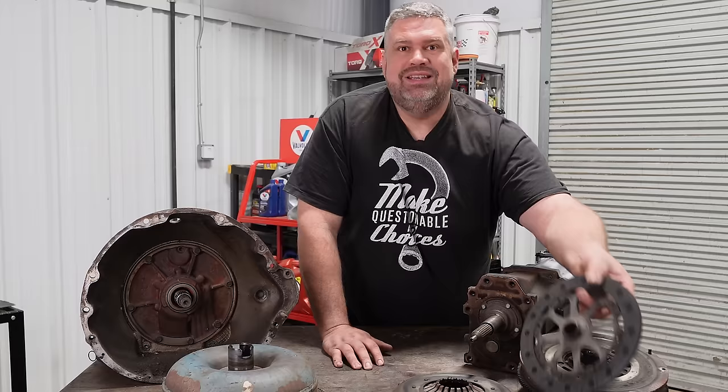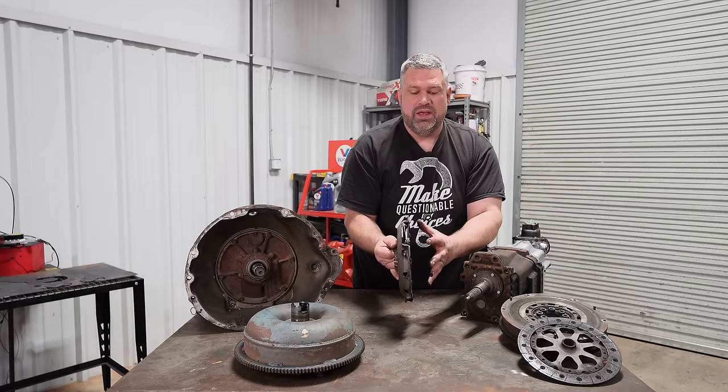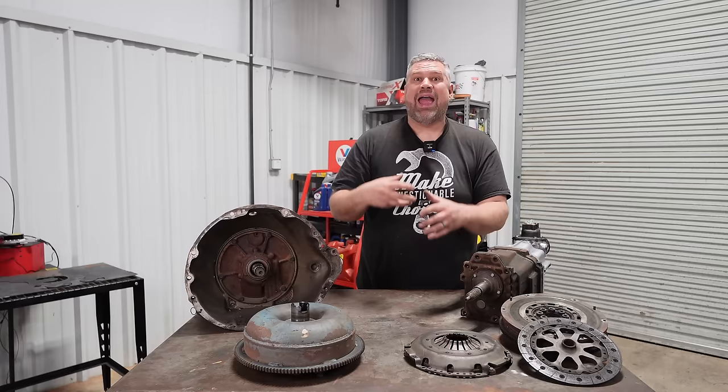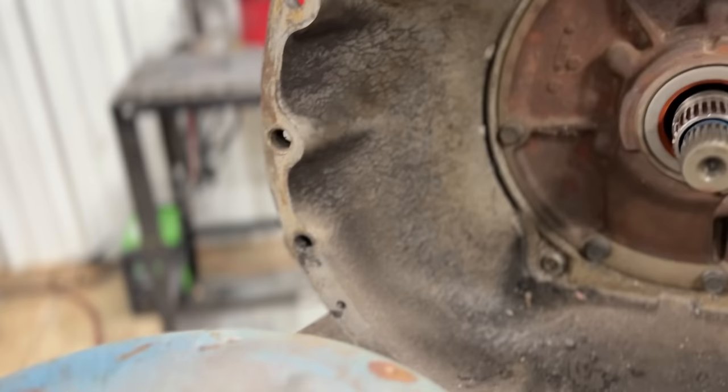Attached to your engine you have a flywheel, which has the starter ring gear built in and a surface for the clutch disc. This clutch disc splines onto an input shaft. The clutch works with a heavy-duty spring system and a release bearing that releases the spring tension, then reattaches. That spring-loaded cover sandwiches the clutch disc against the flywheel — so as the engine turns one RPM, it clamps down and turns your input shaft one RPM.